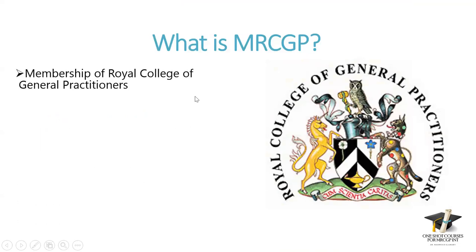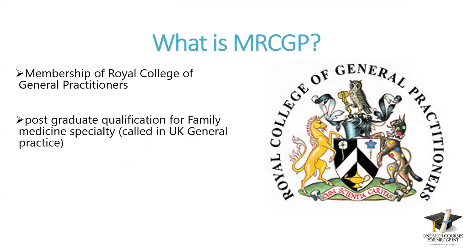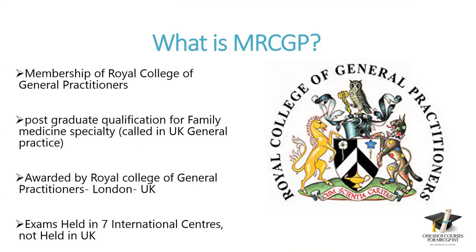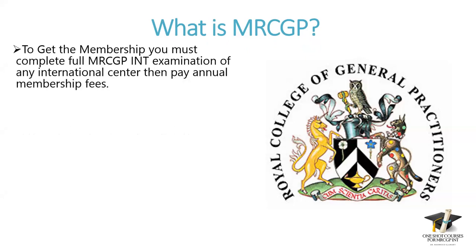MRCGP stands for Membership of Royal College of General Practitioners. It's a postgraduate qualification in family medicine specialty. In the UK, family medicine is called general practice. It's awarded by the Royal College of General Practitioners, London, UK — not by South Asia or Dubai or any other center. Exams are held in seven international centers, but none of them is in the UK.